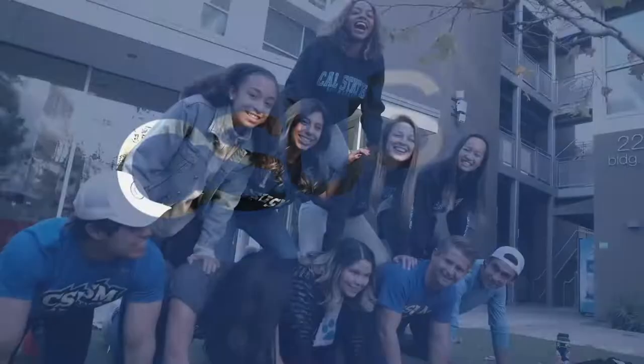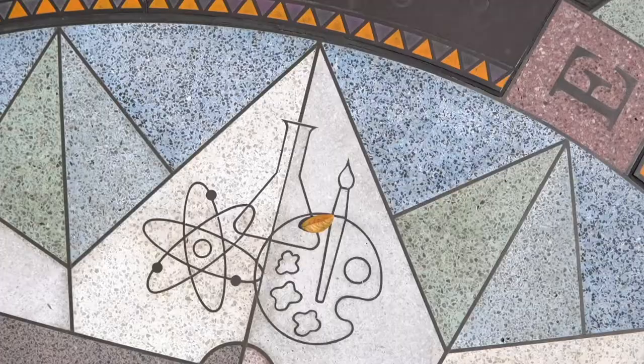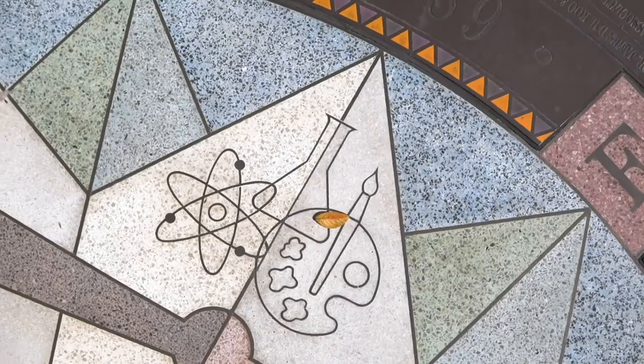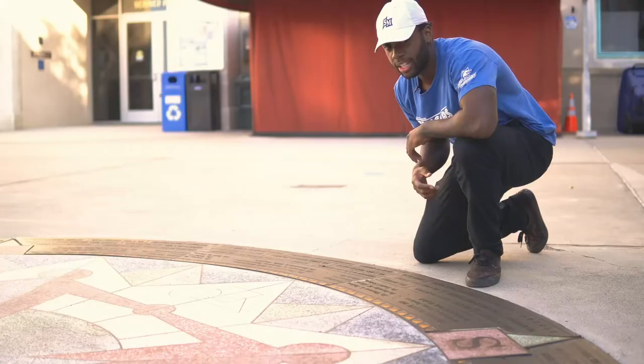Let's start our tour with the oldest campus legend, which brings us to the Founder's Seal, just outside of Academic Hall and Science Hall 1. This spot was the original heart of campus when our university opened its first three buildings. The seal features the names of our founding faculty who laid the groundwork for a new kind of university. Legend says students who dare walk across the seal won't graduate in four years — so tread carefully, future cougars.